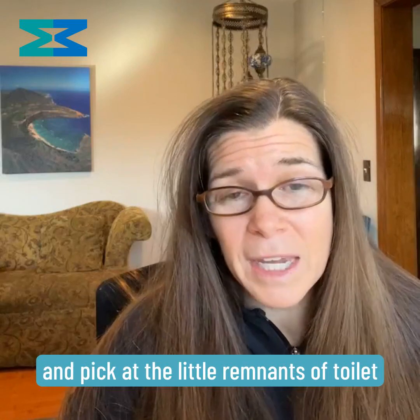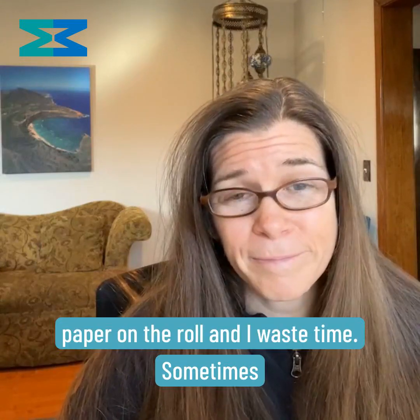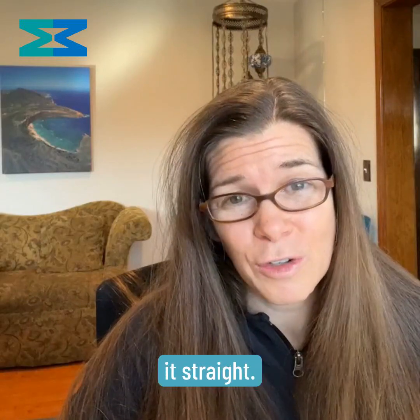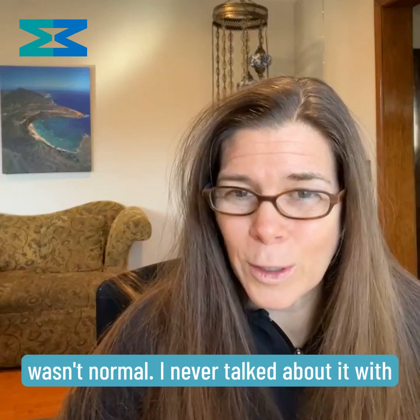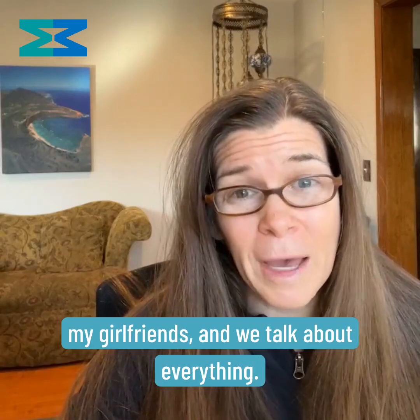So I sit there and pick at the little remnants of toilet paper on the roll and I waste time. Sometimes I'll even tear off extra toilet paper to get it straight. I had a feeling this behavior wasn't normal. I never talked about it with my girlfriends, and we talk about everything.